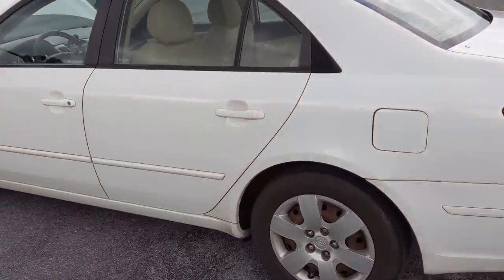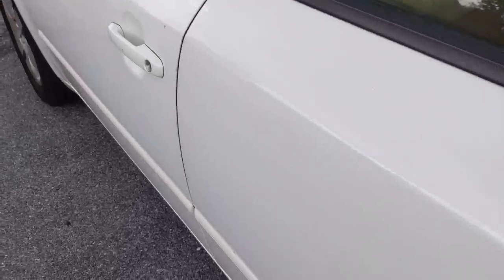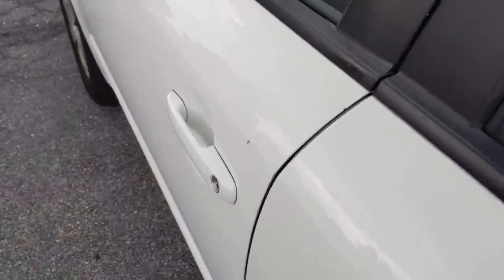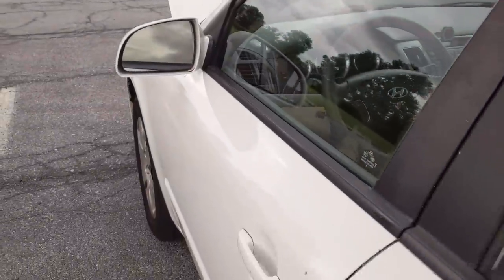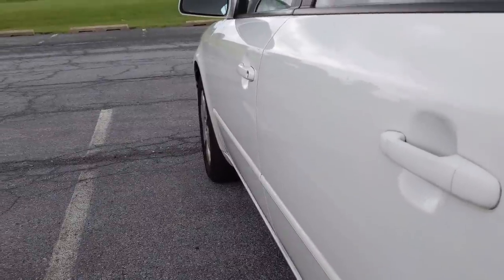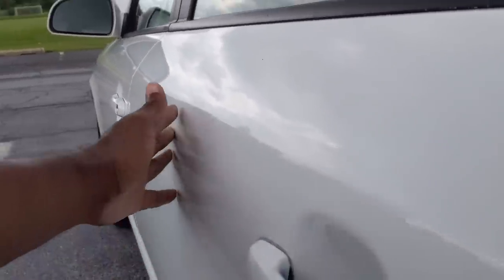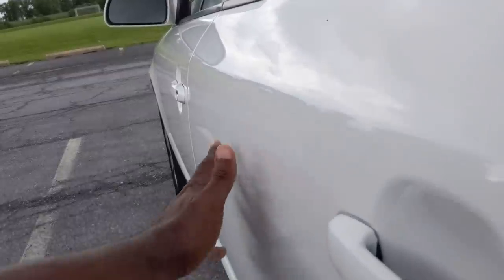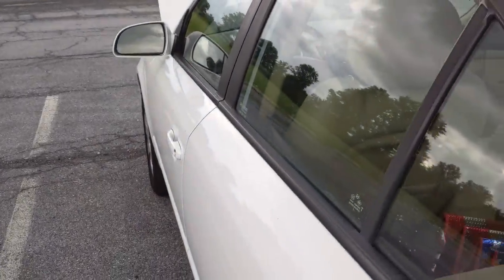As I'm approaching the vehicle, I'm looking at the paint all over, checking for scratches, dings, anything major like that. One of the main things I'm looking for is discoloration. Looking at it from an angle — a lot of times when a car has been repainted due to an accident, the paint will be faded or look warped at an angle. Check for that; it could be a sign of an accident.